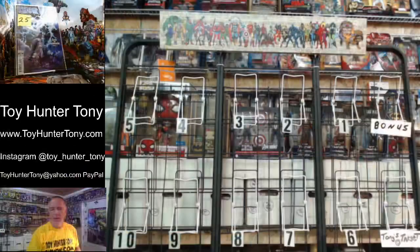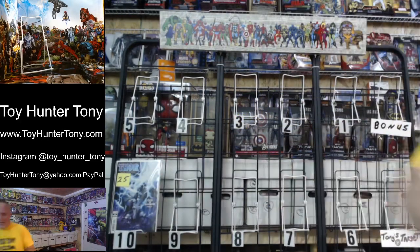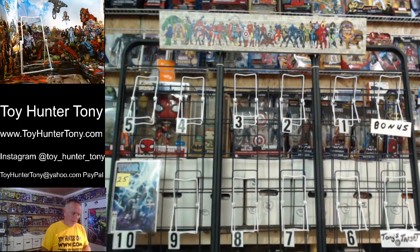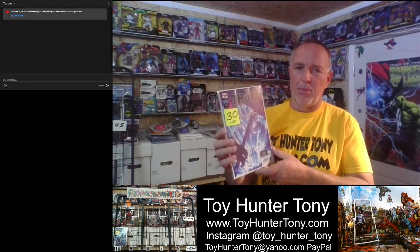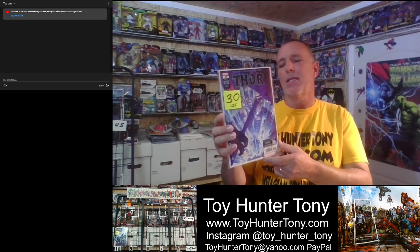Number nine is Thor number 25, Legacy number 751. It's part two of God of Hammers, and it is a beautiful looking book. This is the one-in-25 variant — man, that is some shiny Mjolnir. This is worth between $25 and $35 right now.